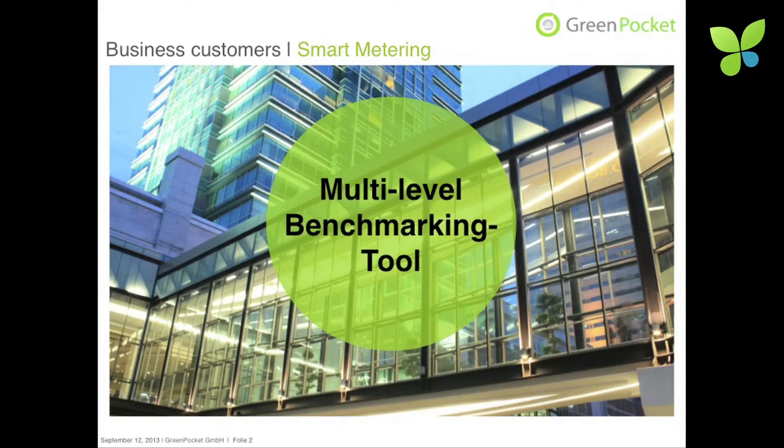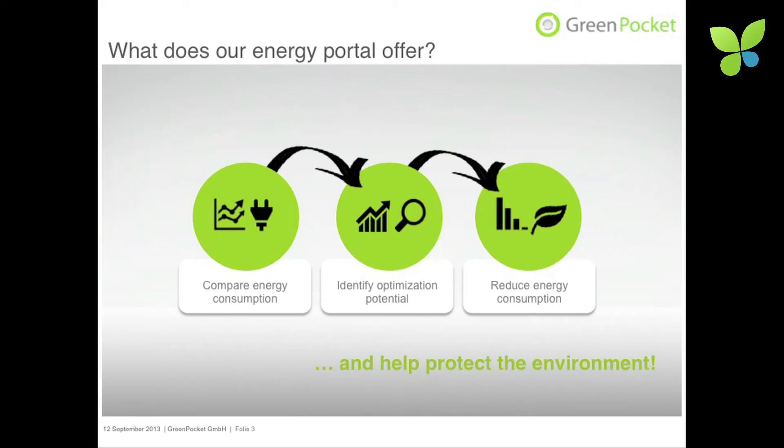It's based on smart meter data — intelligent smart meters. Just imagine you have a global bank with 1,500 branches, maybe in Germany, and they all want to compare energy consumption, get an indication on optimization potential, and then do something to reduce energy consumption to be more protective for the environment.